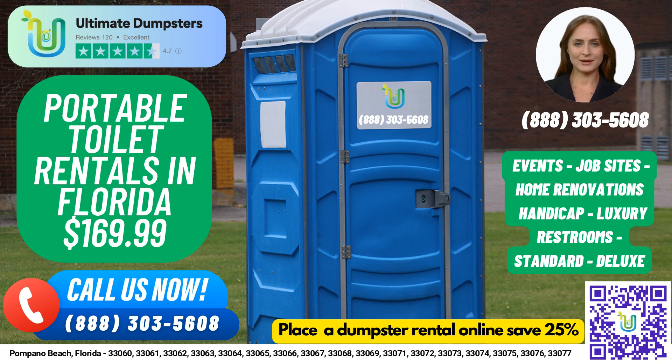Now let's talk about our porta-potty rentals. We offer a variety of types that can be used for job sites, events, weddings, home renovations, construction projects, schools, and more.